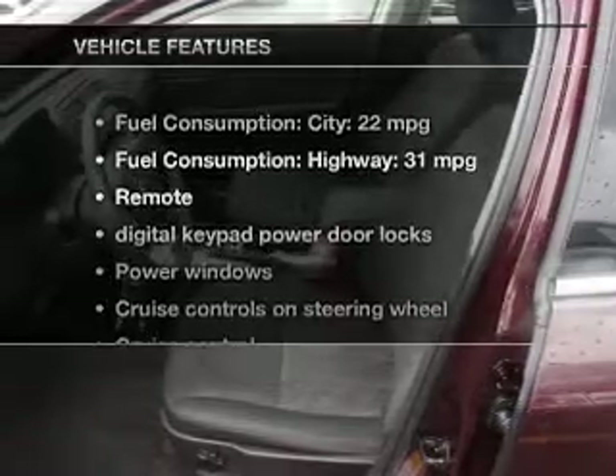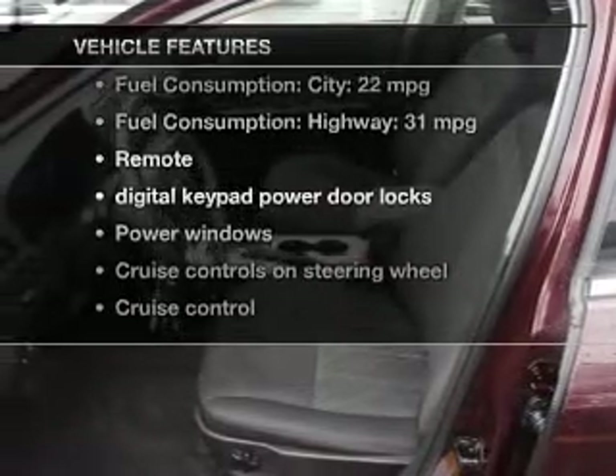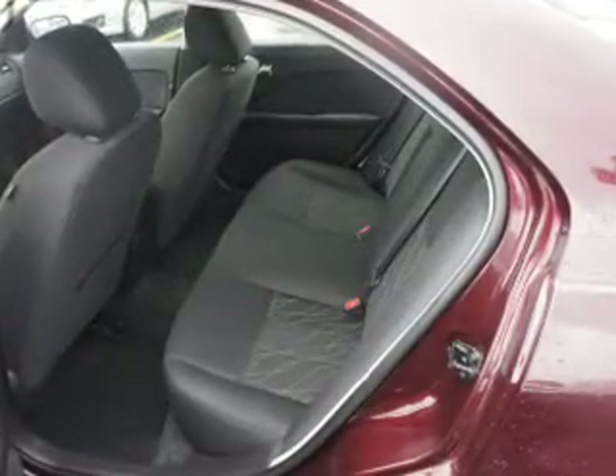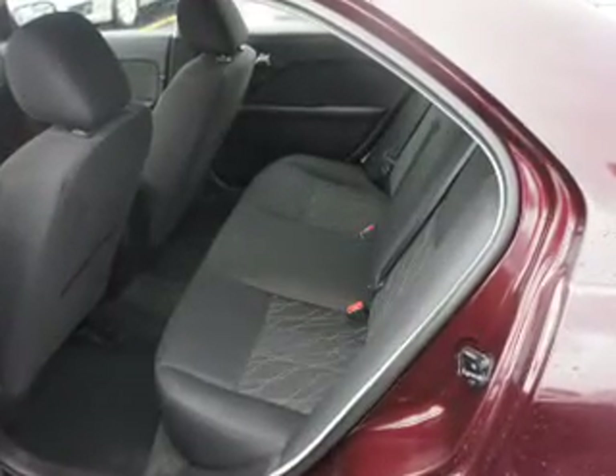And, with these notable features, you won't want to miss out on the opportunity to own this amazing ride. Power door locks, power windows, cruise control, an AM-FM stereo with a CD player, satellite radio, and power mirrors.